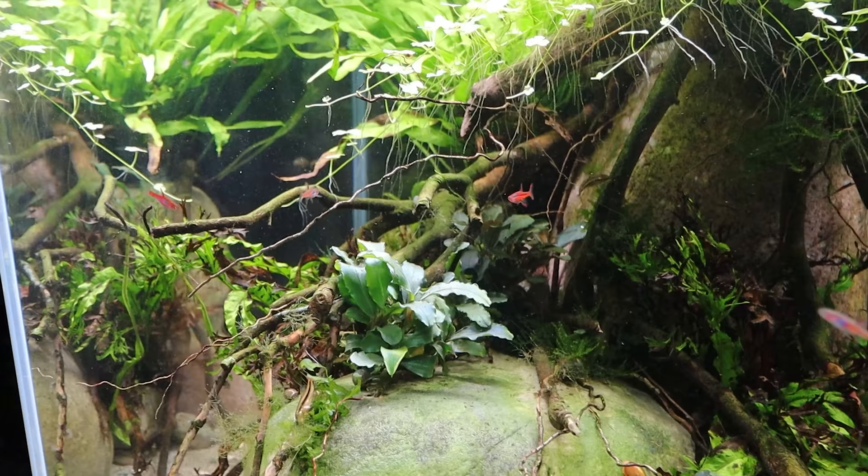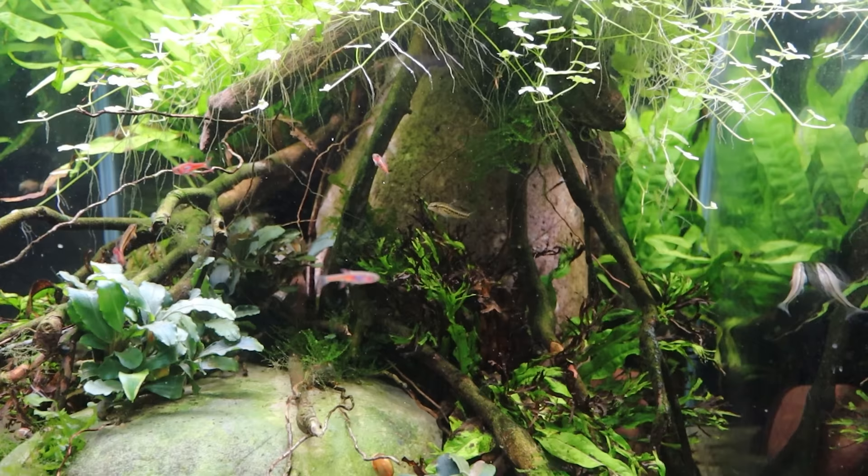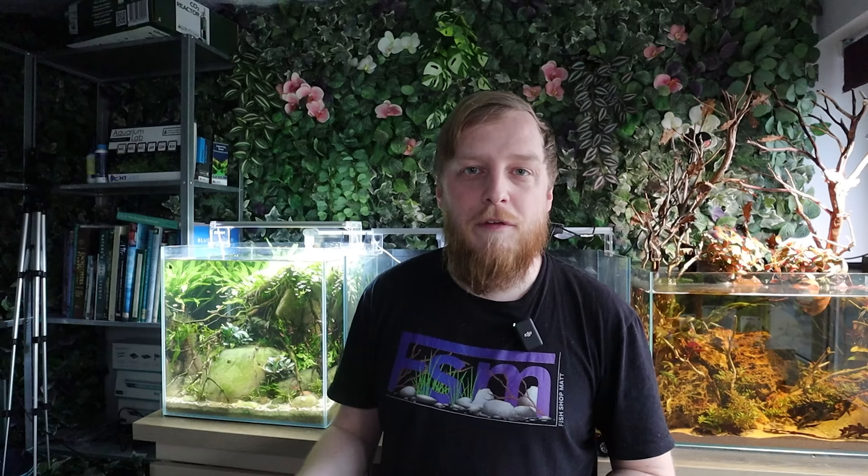Breeding chili rasboras can be quite easy. You will see regular spawning if you're keeping your fish happy, healthy, well-fed, and doing regular water changes. I've seen spawning behavior in the tank behind me. The problem with spawning in a community aquarium where adults and other fish are still residing is they do scatter eggs over foliage, so those eggs are probably just going to end up as food. With a densely planted aquarium with maybe some leaf litter, you might get the odd few babies survive, but most of the time they just end up as food.